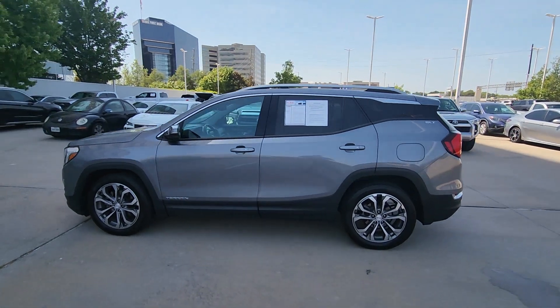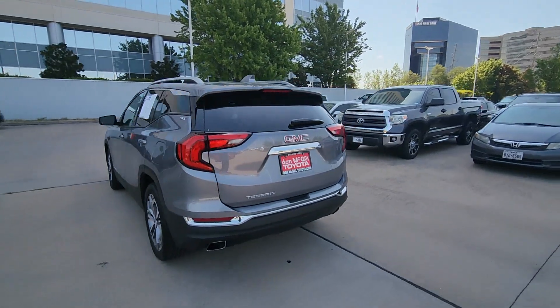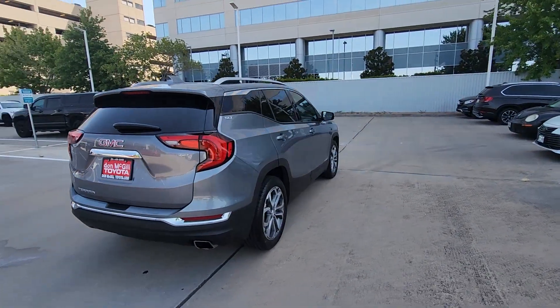Your next car could be the 2018 GMC Terrain. With less than 80,000 miles on the odometer, this vehicle provides excellent value.